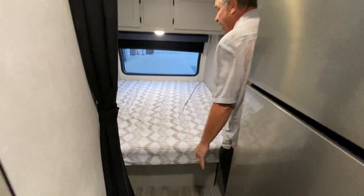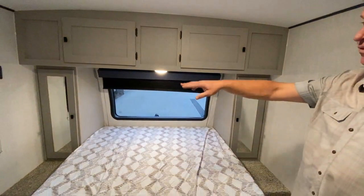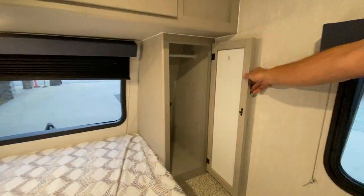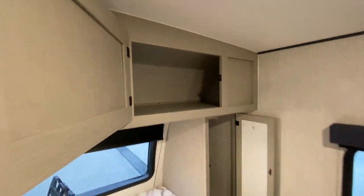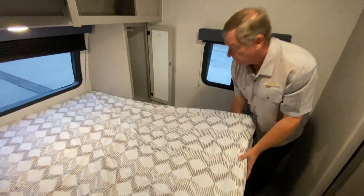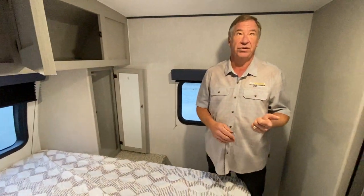And our queen walk-around bed in the forward. You have blackouts for all your windows, side storage, as well as overhead storage for both people. This also lifts up for additional storage underneath. It has a large number of 110 outlets as well as USB chargers. So come on down and look at this one at Best Choice Trailers and RVs. Thank you.